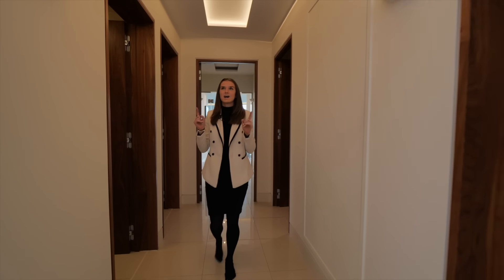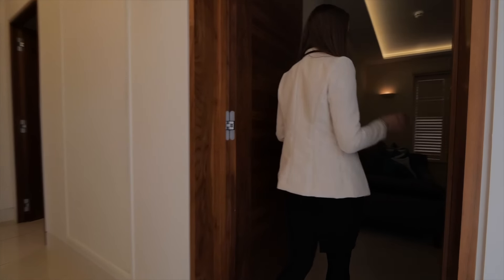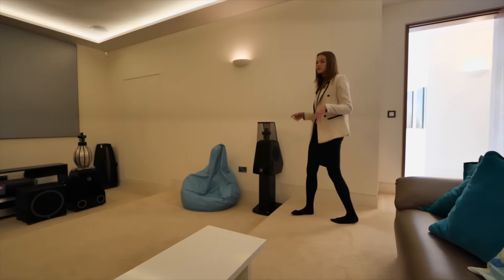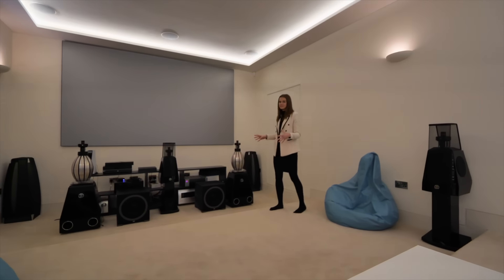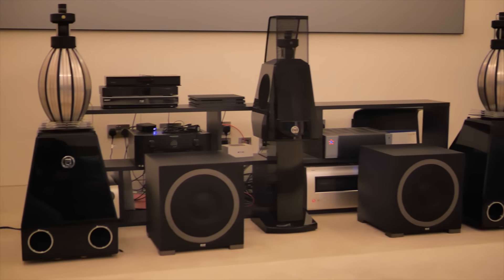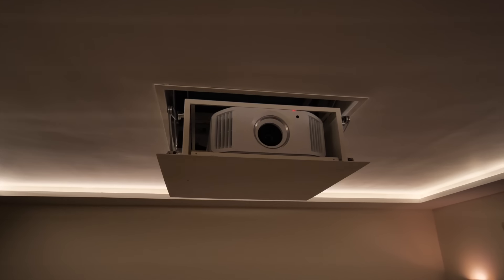Before we head upstairs we actually have a cinema room on the left. This has multi-levelled flooring so you could put proper cinema seating in here if you wanted to. Take a look at this surround speaker system — I bet the sound is absolutely incredible. The projector actually comes out of the ceiling so this is the ideal cinema room.